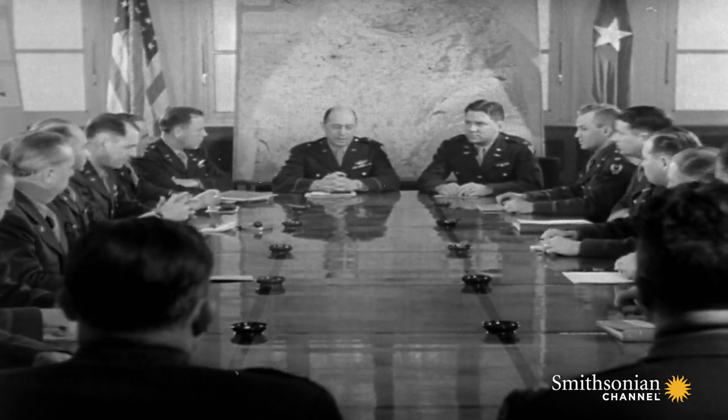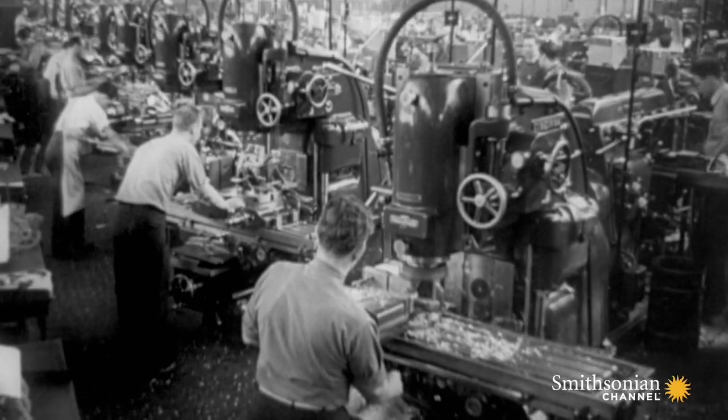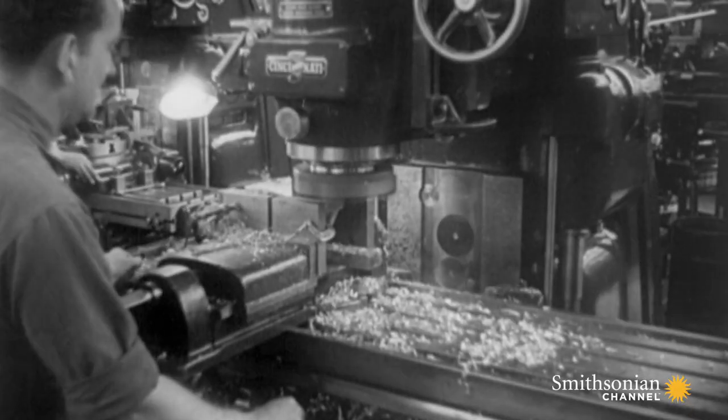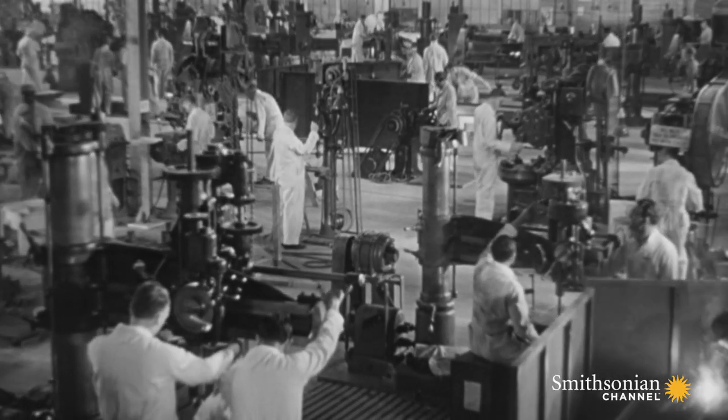The Army came up with a document that laid out in very exacting terms what the performance needed to be for a cutting-edge fighter aircraft. One of the criteria was a minimum speed of 360 miles per hour at about 20,000 feet.